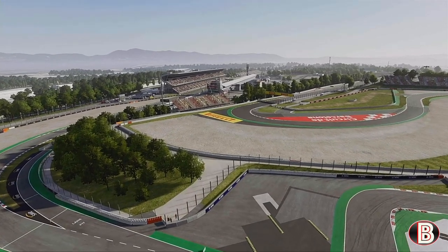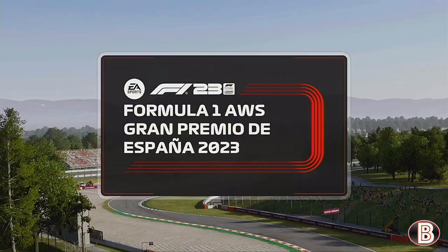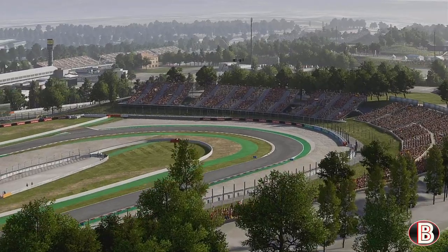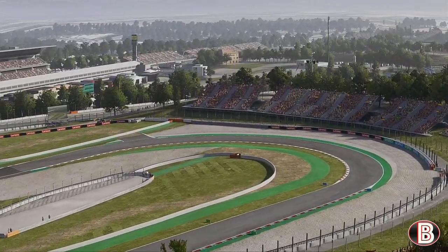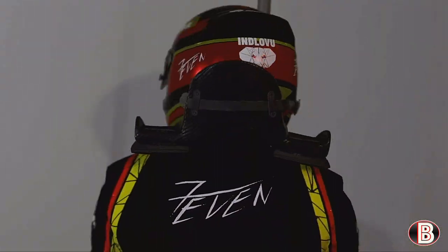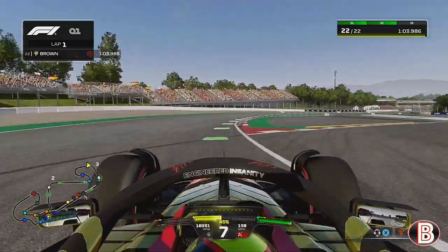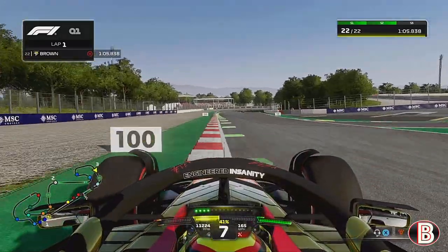Hello and welcome to my F1 23 Lamborghini My Team Career Mode, here today for Part 20 for the Spanish Grand Prix. As we come off the back of a very, very good Monaco, let's see if we can continue the form. Let's start off in qualifying.